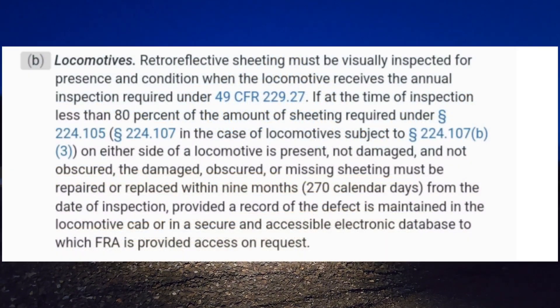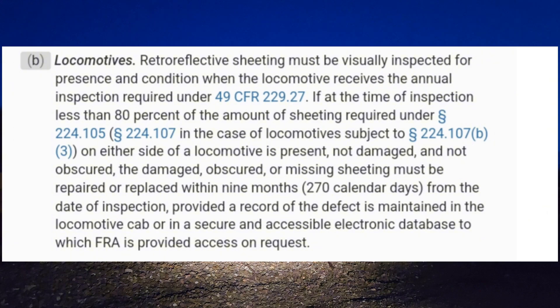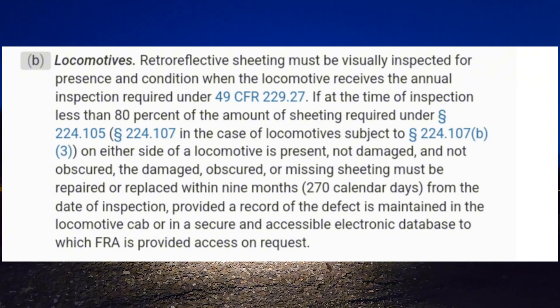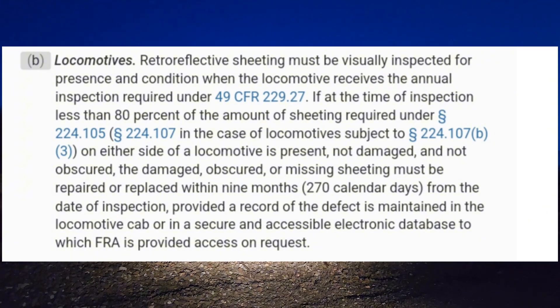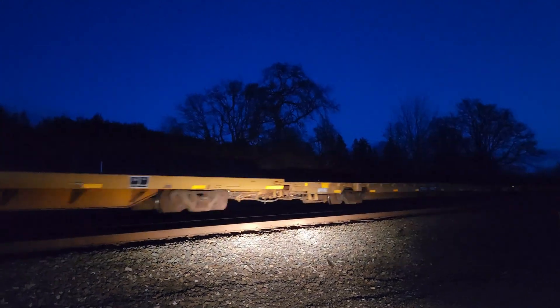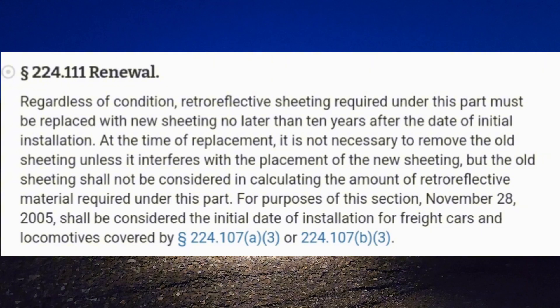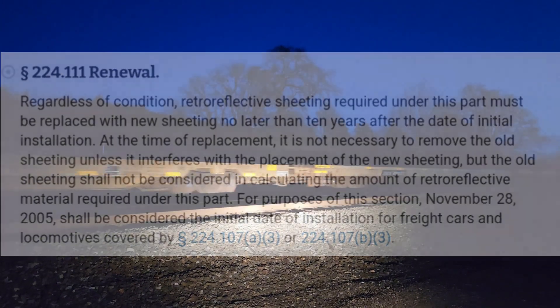Locomotives have an identical criteria, except the visual inspection for the stripes takes place during the locomotive's annual inspection, and a record of the defect is kept either in the cab of the locomotive or in an electronic database that the FRA may request access to. Even if they survive the harsh environment, reflective stripes must also be replaced regardless of condition after 10 years of use.